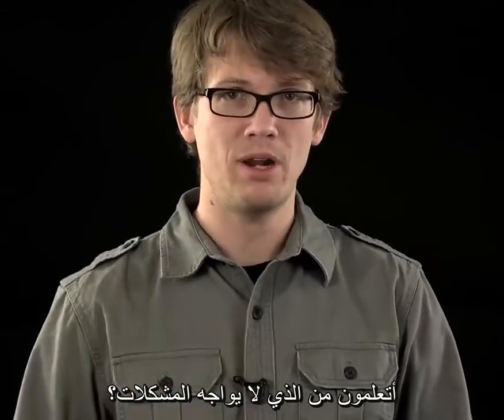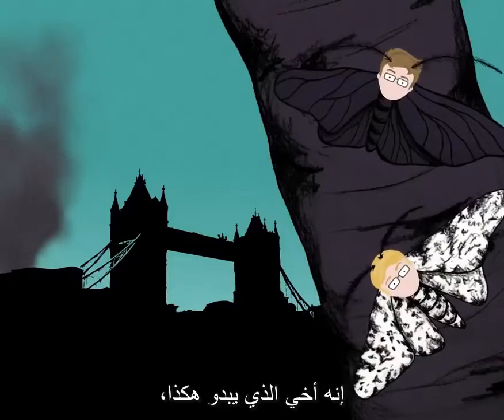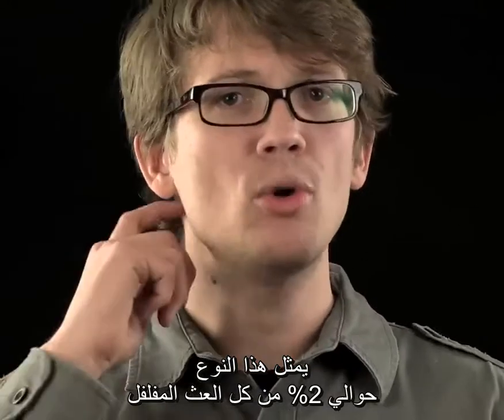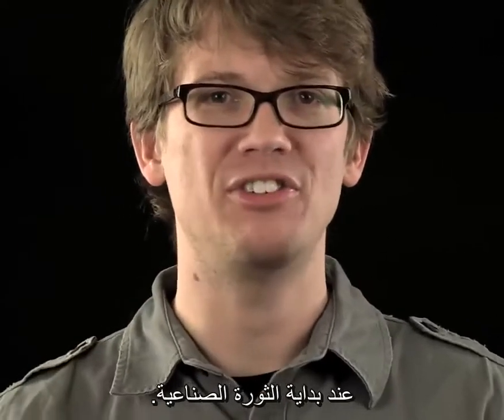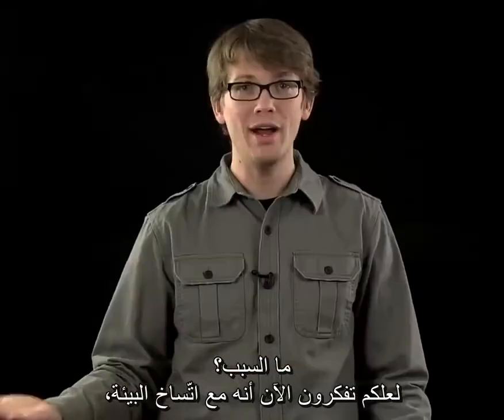But you know who doesn't have problems? My brother. He looks like this. He has a different form of the gene that affects pigmentation. Moths like him represent about 2% of all the peppered moths at the start of the Industrial Revolution. But by 1895, it'll be 95%. Why?